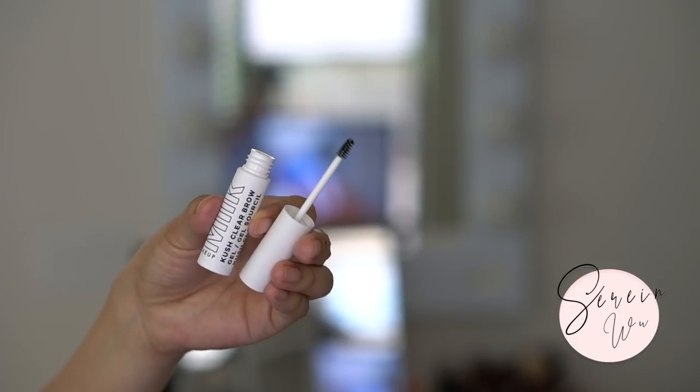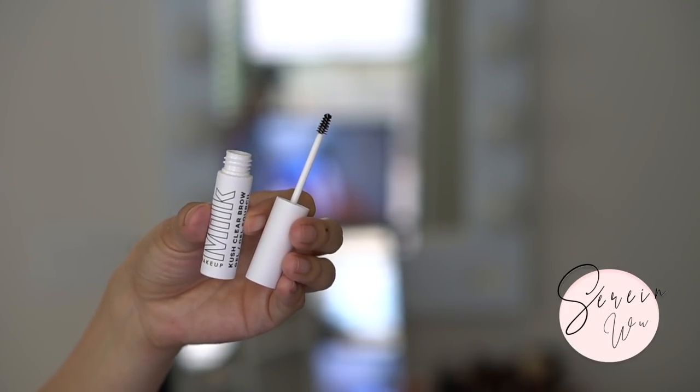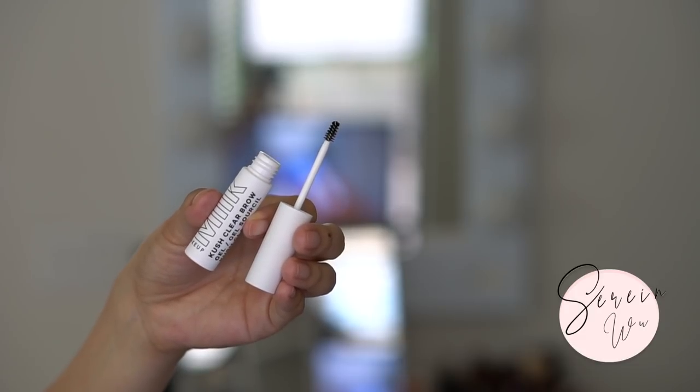Milk Makeup launched the Cush Fiber Brows out of nowhere. I like them but they're not my favorite. The cannabis oil makes them nourishing, which I appreciate. However, the fibers aren't distributed perfectly — I still prefer the Glossier Boy Brow. The Glossier spoolie does a better job distributing product, but the Milk Makeup version is more nourishing and has a similar formulation.